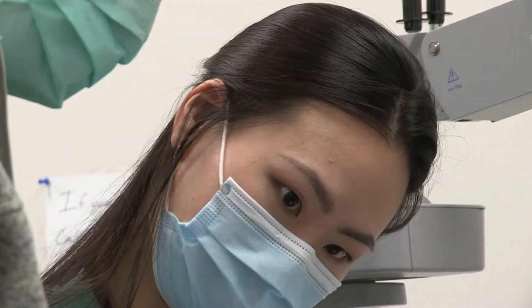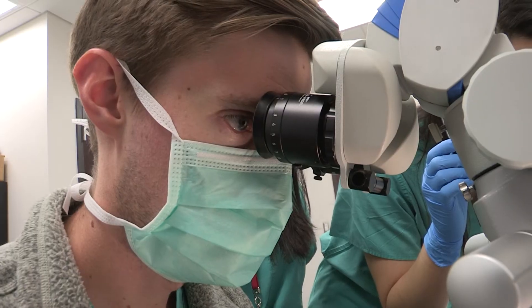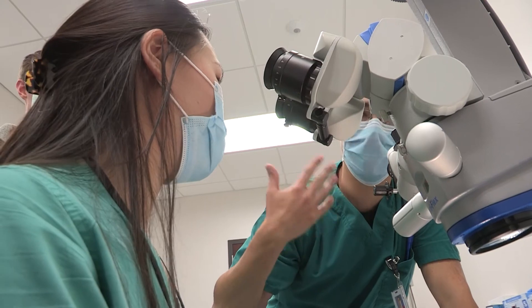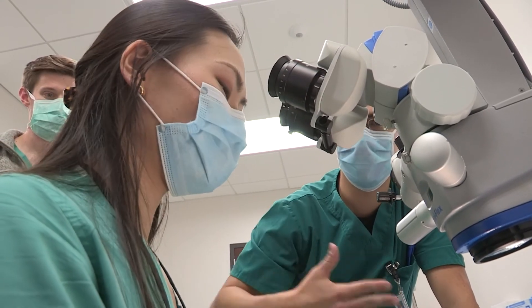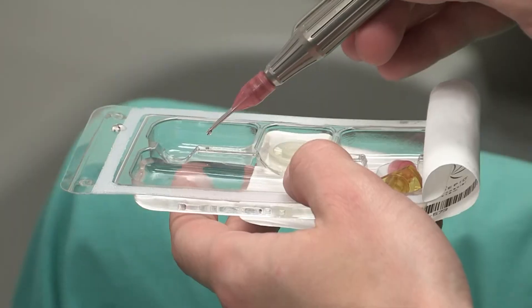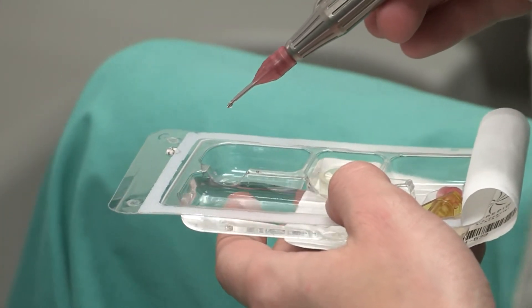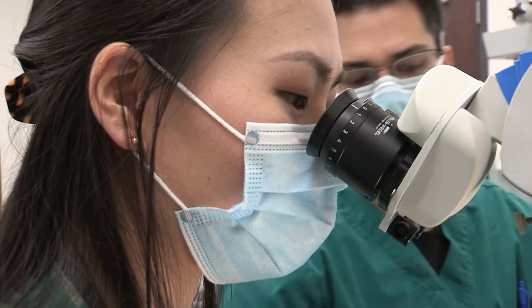The wet lab has multiple late-model PHACO devices and suturing stations with operating microscopes. We also have multiple specialty wet lab training opportunities during the year, including those for MIGs, femtosecond laser, 3D visualization systems, and glaucoma tubes.